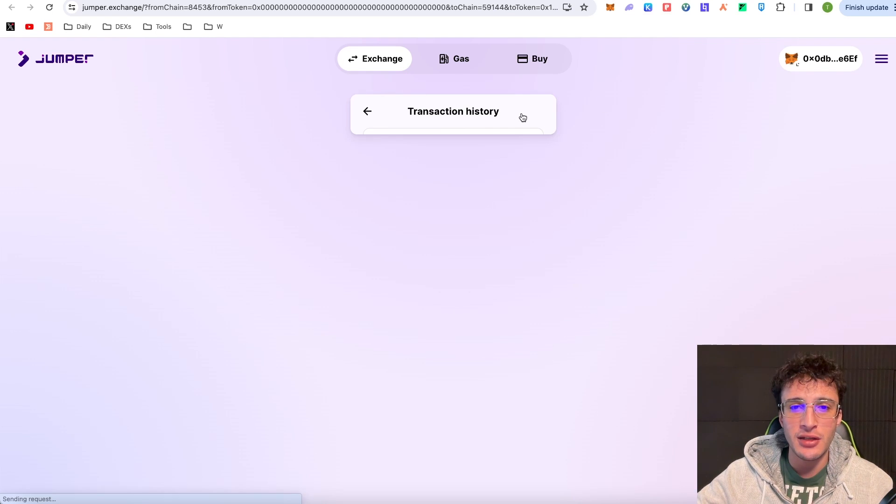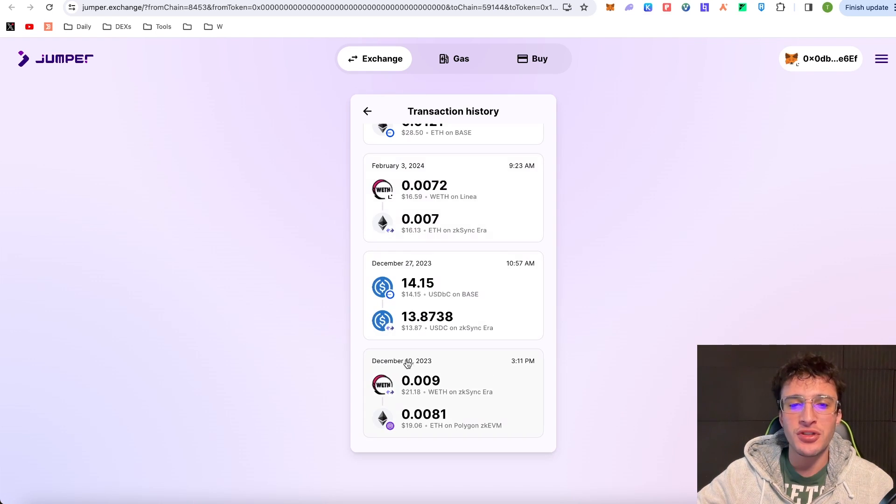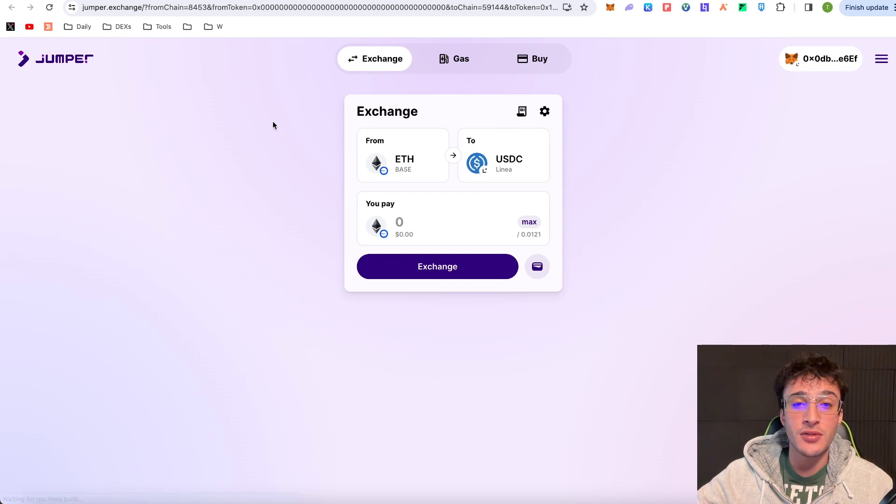Looking at the transaction history, my first transaction was December 10th 2023 — about three months ago — and I haven't done that many, but I've been using it steadily. Now I'm starting to use it more and build up volume. Jumper is now at the top of my bridge list. We've also used Orbiter Finance and Alto Finance in the past and I'll be farming those airdrops consistently too, but Jumper is where I'll be moving most of my tokens going forward.